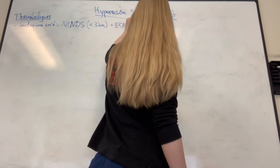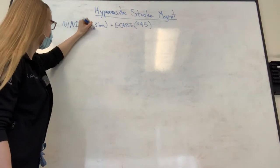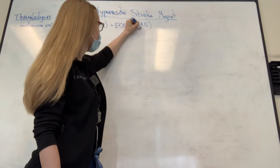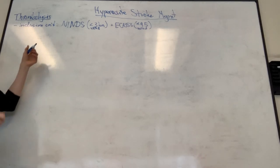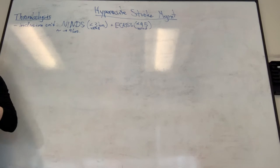The ECASS trial broadened the time frame to 4.5 hours. The number needed to treat within the three-hour window was about eight, and within the 4.5-hour window it was 15 - still pretty respectable. Beyond that time frame, patients are unlikely to benefit or more likely to bleed, or both. There have been studies looking at a 4.5 to 9-hour window using perfusion imaging - if there's a mismatch between severe clinical deficit and a relatively small ischemic core, there's salvageable penumbra up to nine hours, but that would be a perfusion-based decision.